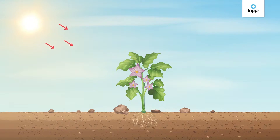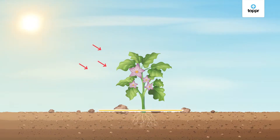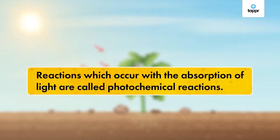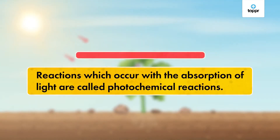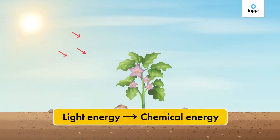As you can see, light can be released in chemical reactions. But there are other reactions which absorb light. Can you think of one such reaction? Yes — it is photosynthesis! In this chemical reaction, reactants convert into products and light energy from sunlight is needed. These reactions which involve the absorption of light are called photochemical reactions. Here, light energy is converted into chemical energy.